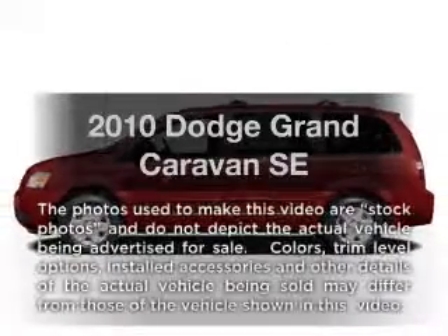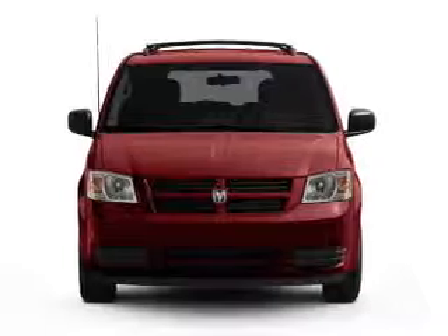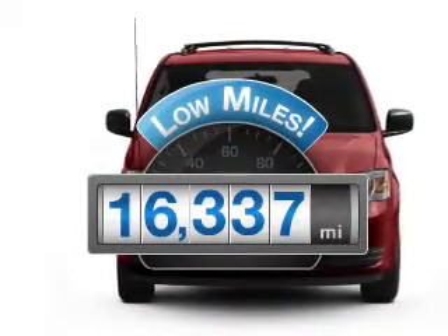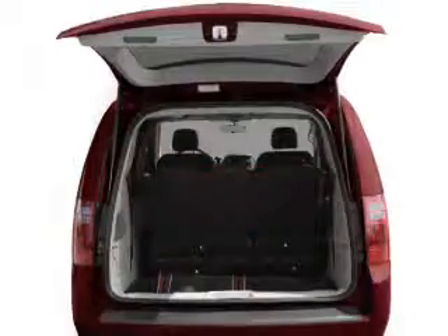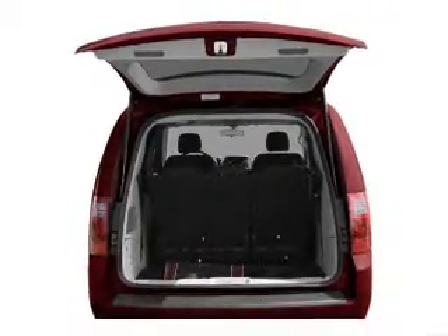Introducing the 2010 Dodge Grand Caravan. If you're looking for a first-rate auto, this one could be yours today. Get more for your money with this vehicle that features low mileage and dependability. With a solid six-cylinder engine connected to a smooth shifting automatic transmission, the anti-lock braking system will help deliver you safely to your destination.